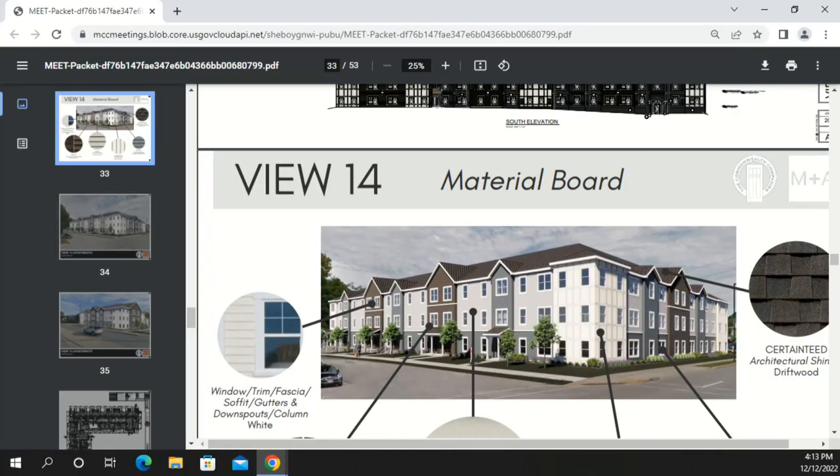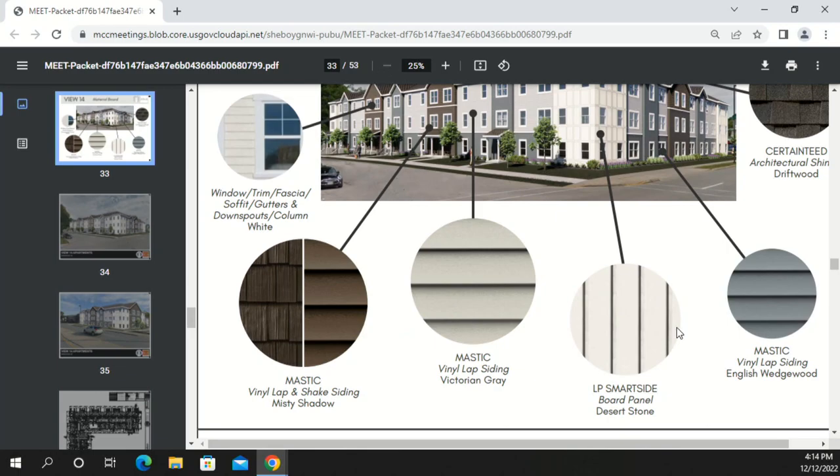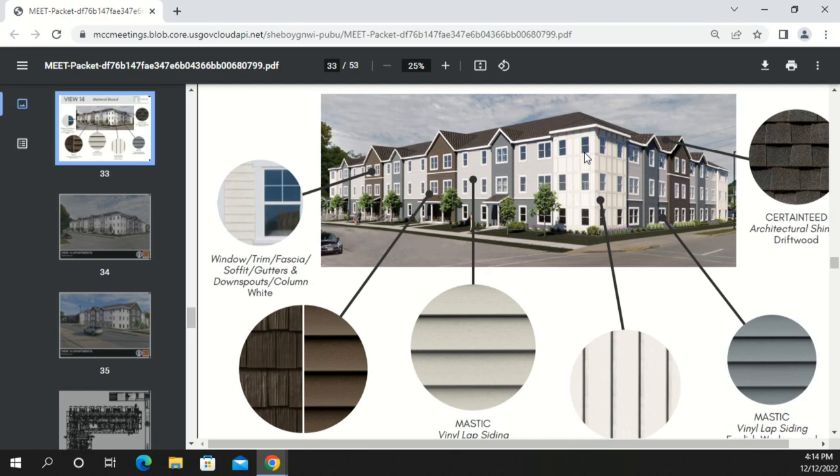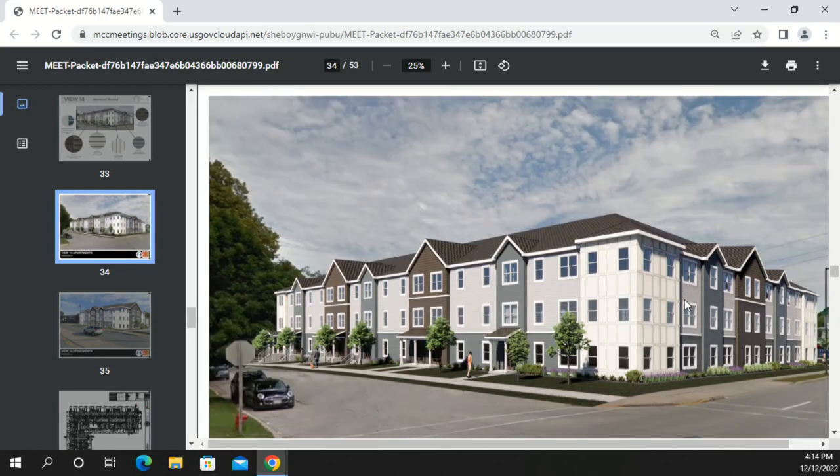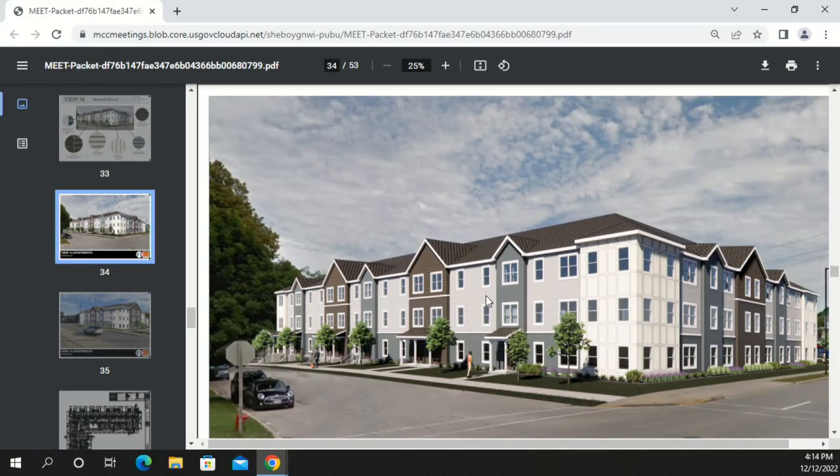A board member asks about the LP SmartSide board-and-batten panel at the corner of 14th and Illinois, noting it has a very different rhythm from the rest of the architecture. The designers explain they wanted a Cape Cod-style feel at the corners, applying that material to all six corners of the building. The corner element also projects out an extra foot, creating a small tower element.